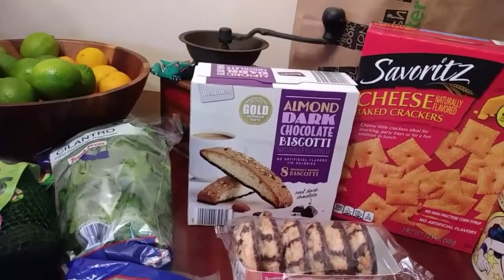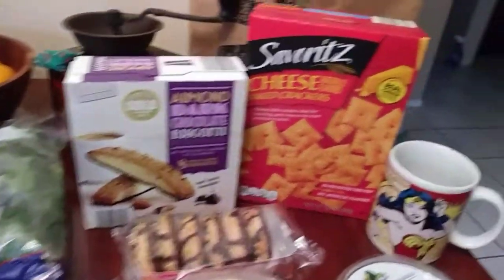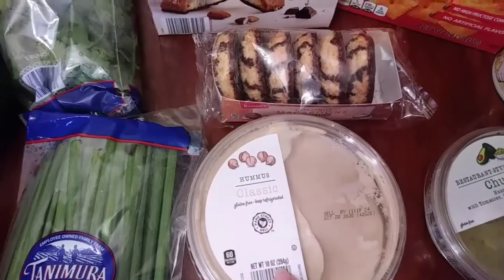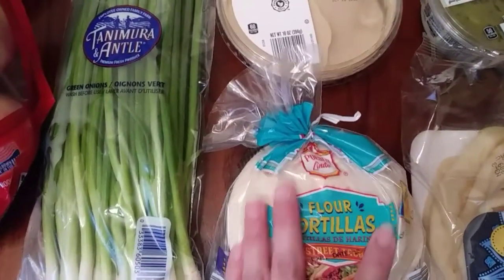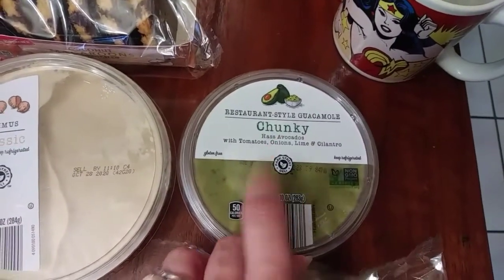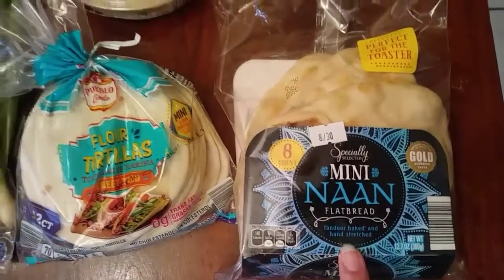This Benton's almond dark chocolate biscotti — there are eight in there. Some sour rich cheese crackers for my son. My favorite treat is the coconut macaroons; they're covered with chocolate. Some classic hummus for me. I got these for my son — these are Pueblo Lindo flour tortillas for street tacos. And then restaurant style chunky guacamole, and this is for me: Specially Selected mini naan bread.